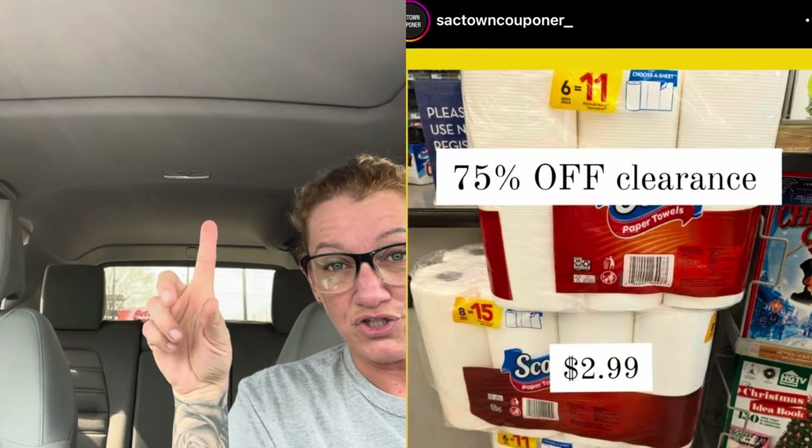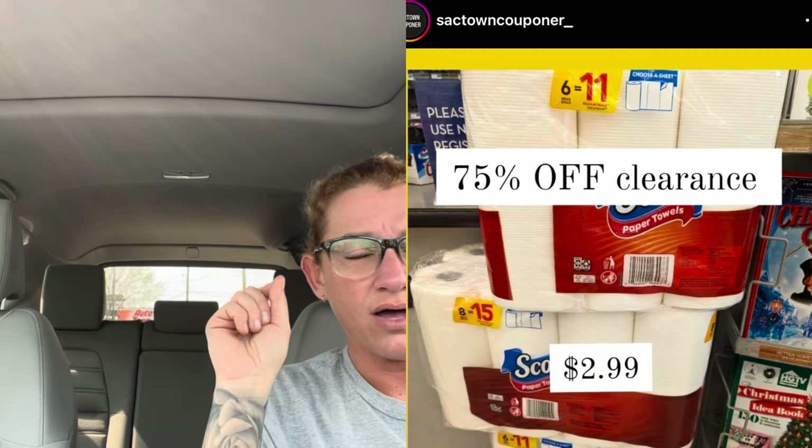I was on Instagram and I saw the Scott 8-equals-15 and the 6-equals-11 is clearance. In her store it was like $2.99 and $2.74. Mine was like $3.74 and $3.24, but I only found it at one store. Next week we do have a deal on those — buy two, get back $3 in bonus cash. But it's Wednesday; is it really going to be there come Sunday once it gets out that they're available and super cheap? I don't think so.